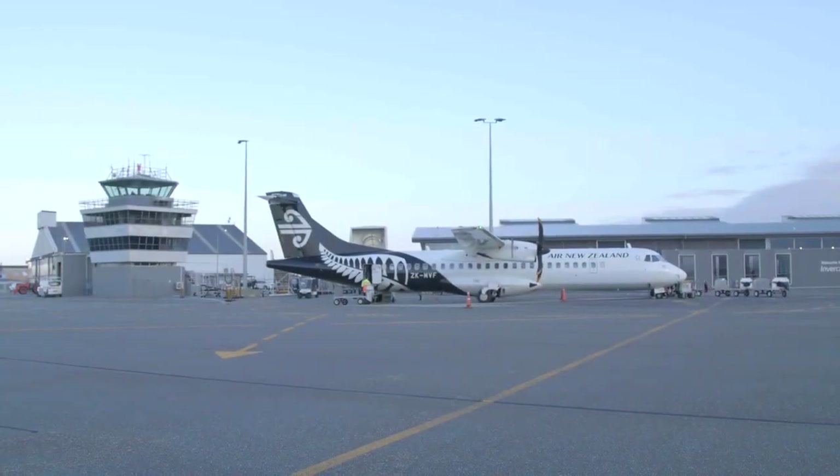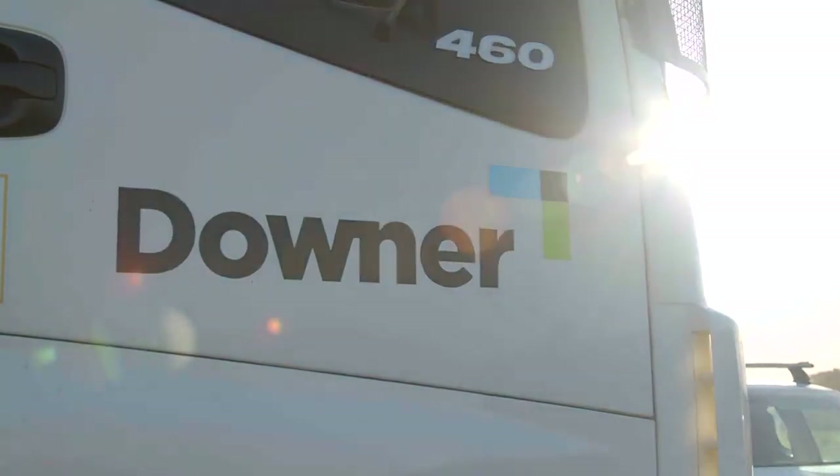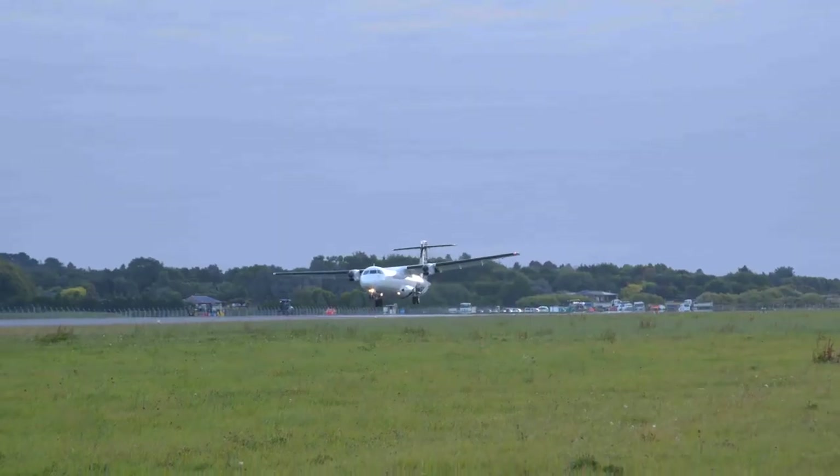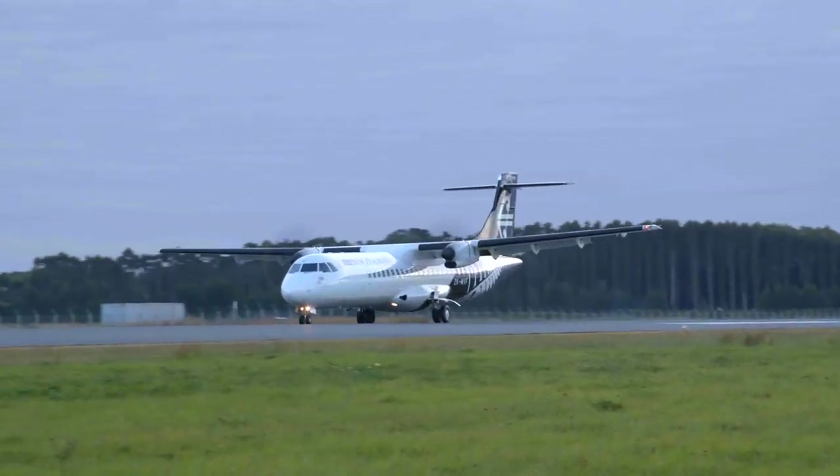Invercargill Airport is currently investing in and upgrading the runway. We've got Downer currently resealing our runway. The runway is our absolutely most important piece of infrastructure on the airport, and so it's important for Invercargill Airport to keep investing and making sure it's in operating condition at all times.